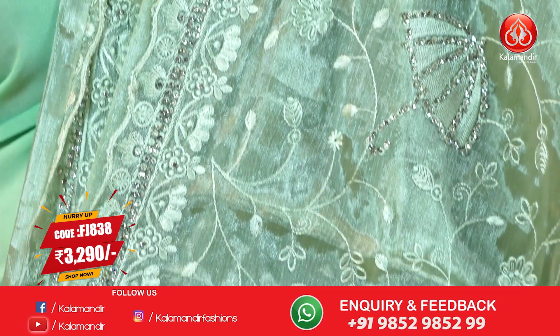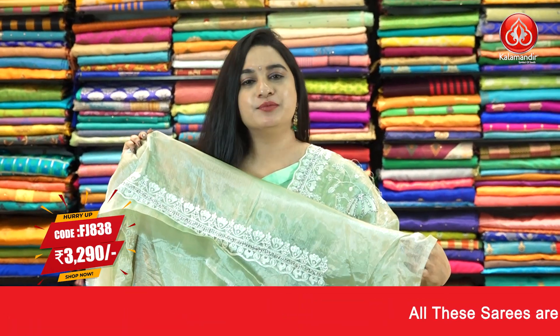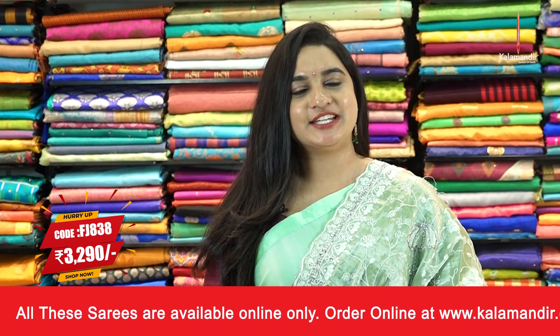That's the pallu, running pallu, paired up with self-color plain blouse along with stonework border. Pricing detail: saree code FJ838 and the price is Rs. 3290. To purchase this one, take a screenshot and ping us on our WhatsApp number which is 98529852. Our stores are located in Andhra Pradesh, Telangana and Karnataka.